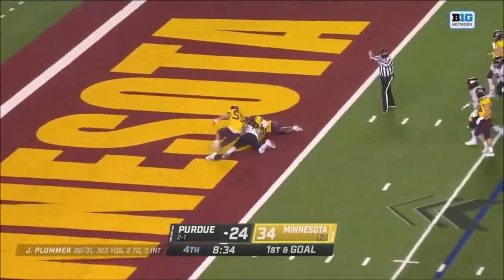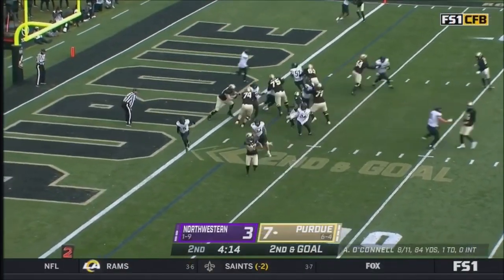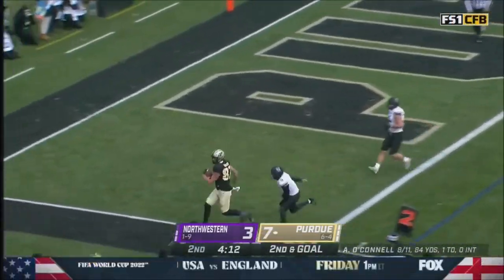Plummer throws quickly and dumps that pass off, and Durham — want to throw it tight — and Durham, touchdown.